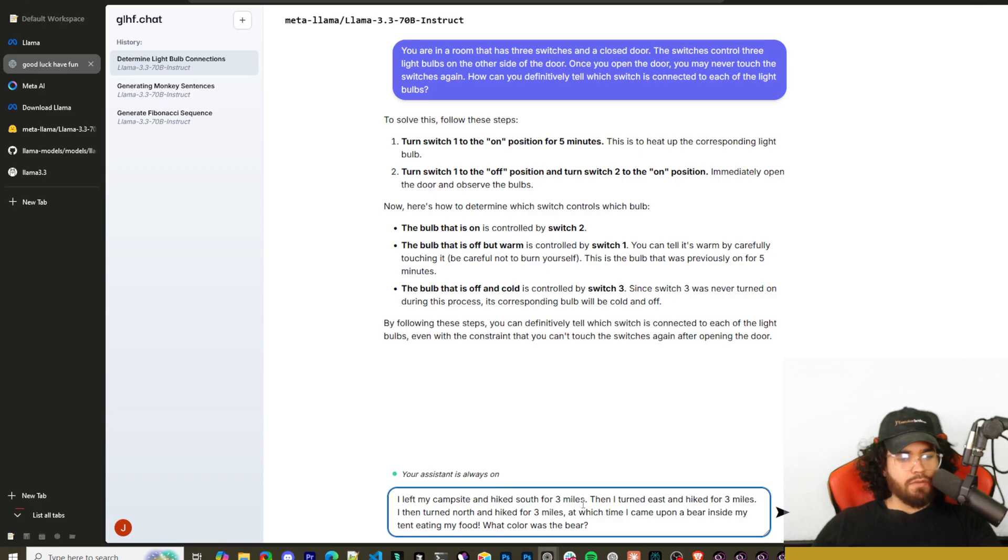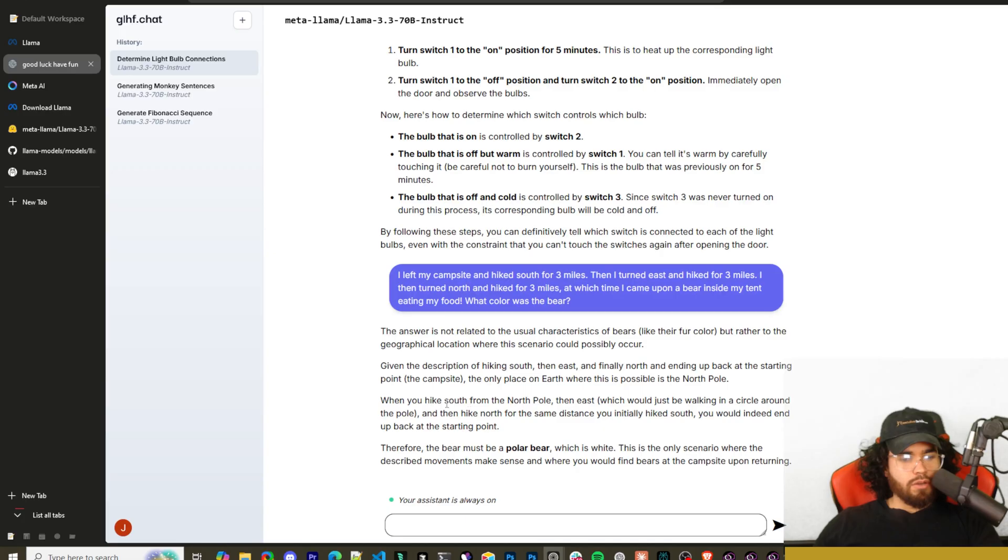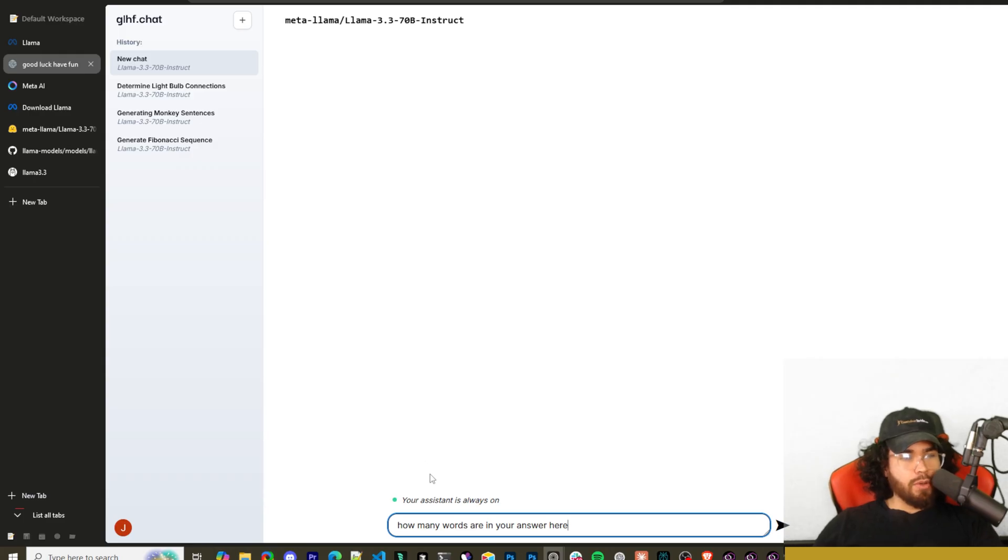Next: I left my campsite, hiked south three miles, turned east, hiked southeast for three miles, then turned north and hiked three miles — at which point I found a bear in my tent eating food. What color was the bear? The only place where you can hike south, east, then north and end up at the same spot is the North Pole, which means it's a polar bear — white. Correct!